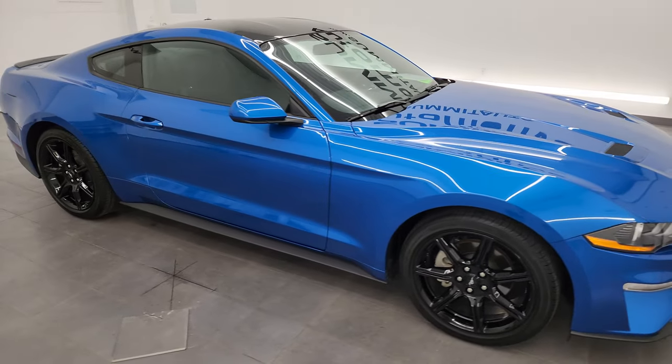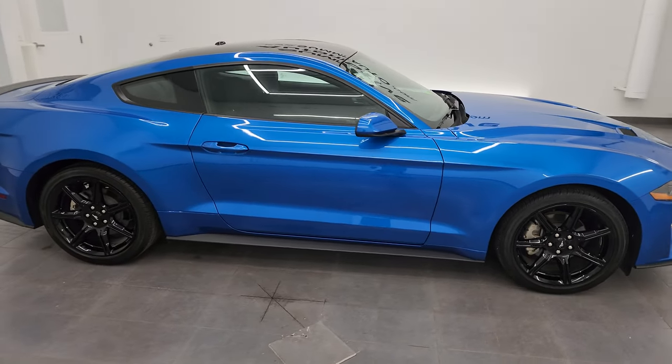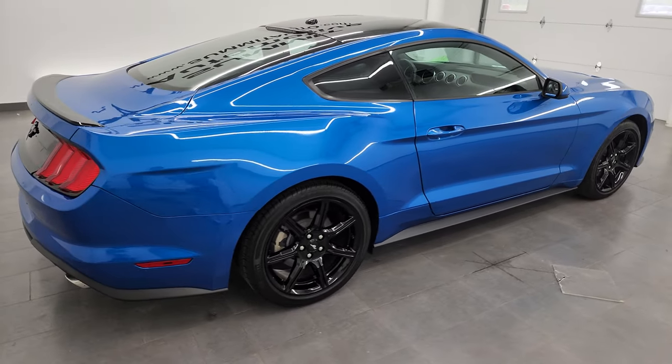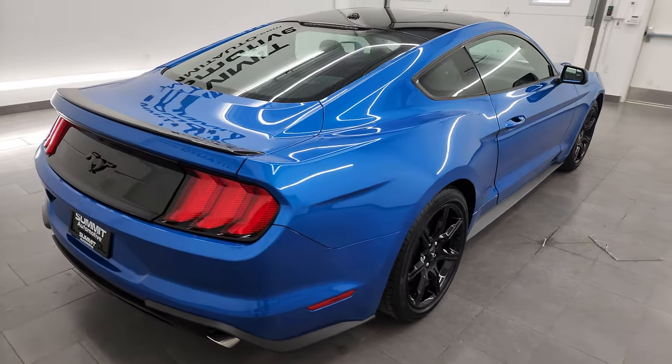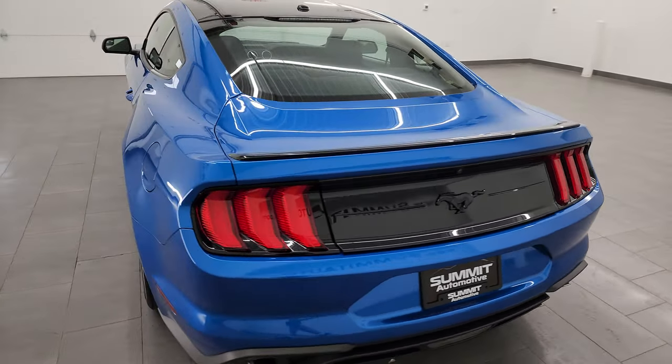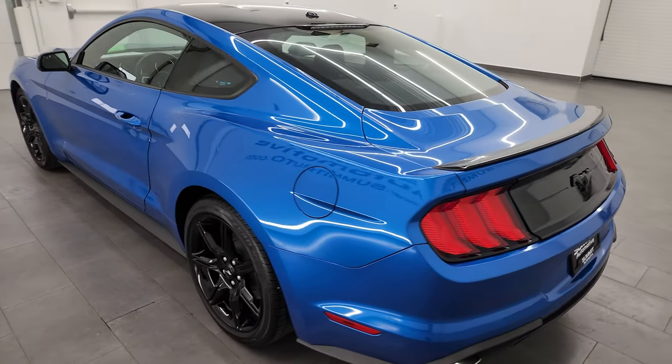Hey, this is Brett and this 2020 Ford Mustang EcoBoost is stock number 13936ZA. I'm here at Summit Automotive in Fond du Lac, Wisconsin, your new and used sports car headquarters.